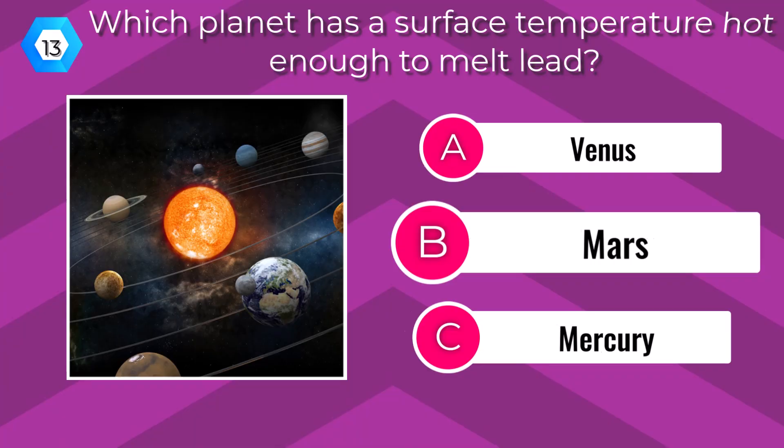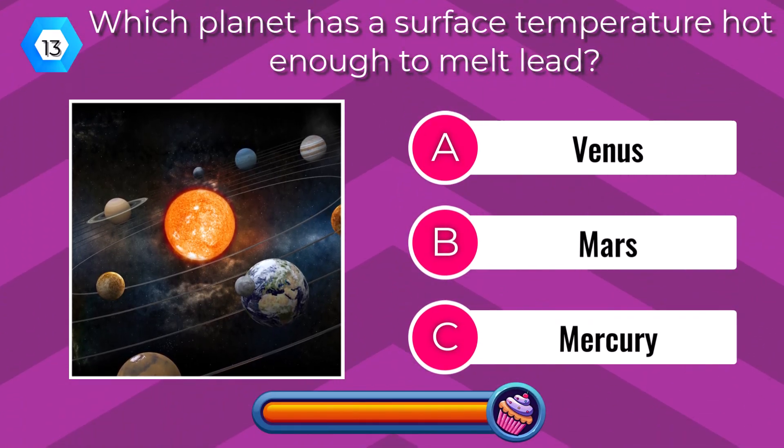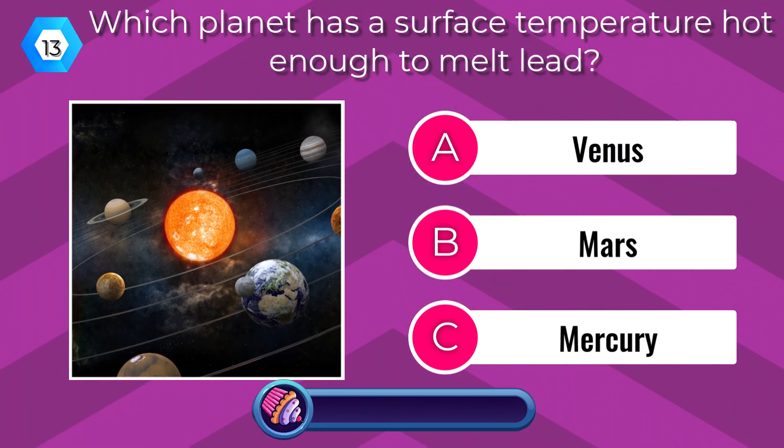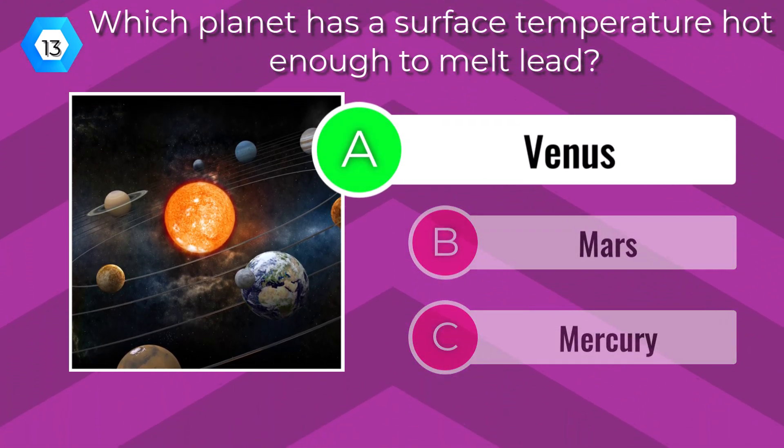Which planet has a surface temperature hot enough to melt lead? Venus.